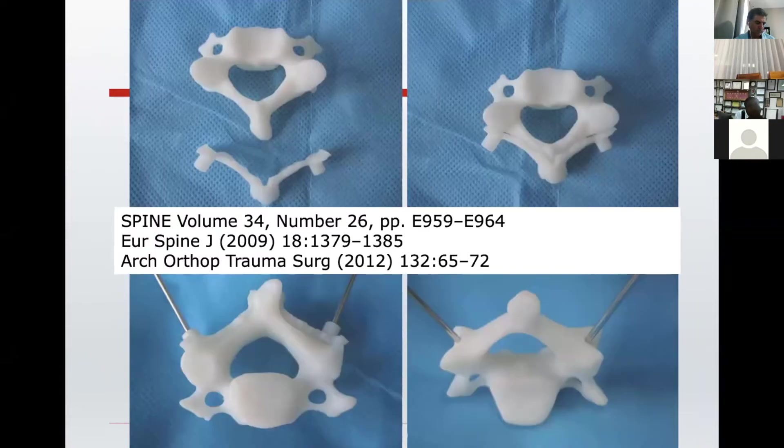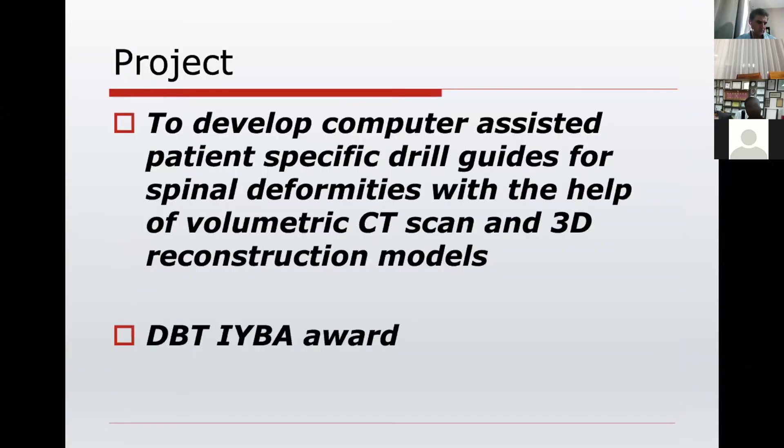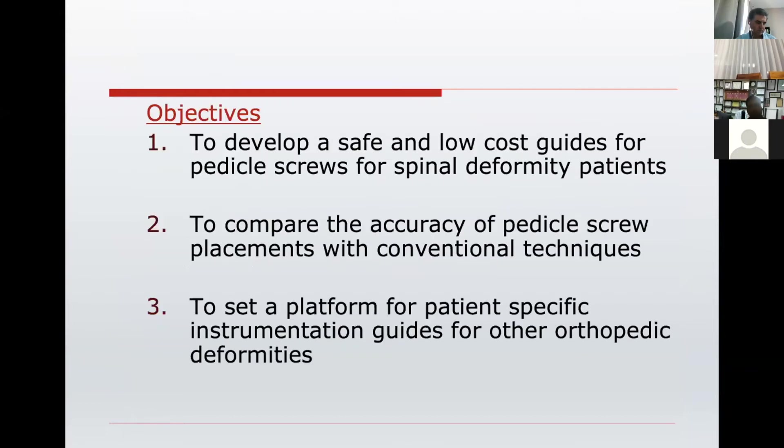In 2009, Shanglu came with the technique of using jigs to put screws in the cervical spine. We developed this project — computer-assisted patient-specific drill guides for spinal deformities using CT scans and 3D reconstruction models — and we got the DBT Innovative Young Biotechnologist Award for the same. The objectives were to develop safe and low-cost guides for pedicle screws, to compare accuracy with conventional techniques, and to set up a platform for patient-specific instrumentation guides for other orthopedic deformities.